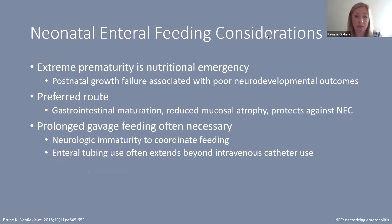Neonatal enteral feeding is both high risk and high reward. Extreme prematurity is considered a nutritional emergency, and postnatal growth failure is associated with poor neurodevelopmental outcomes. It is the preferred feeding route because it promotes gastrointestinal maturation, reduces mucosal atrophy, and protects against things like necrotizing enterocolitis.